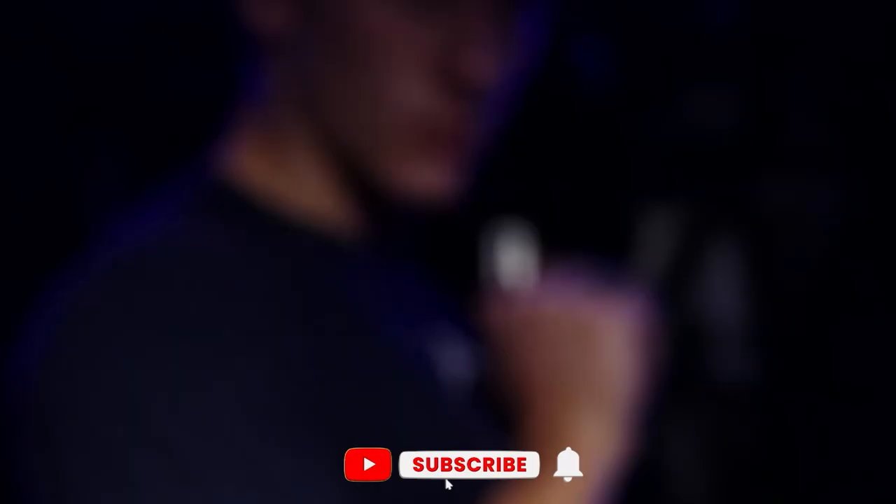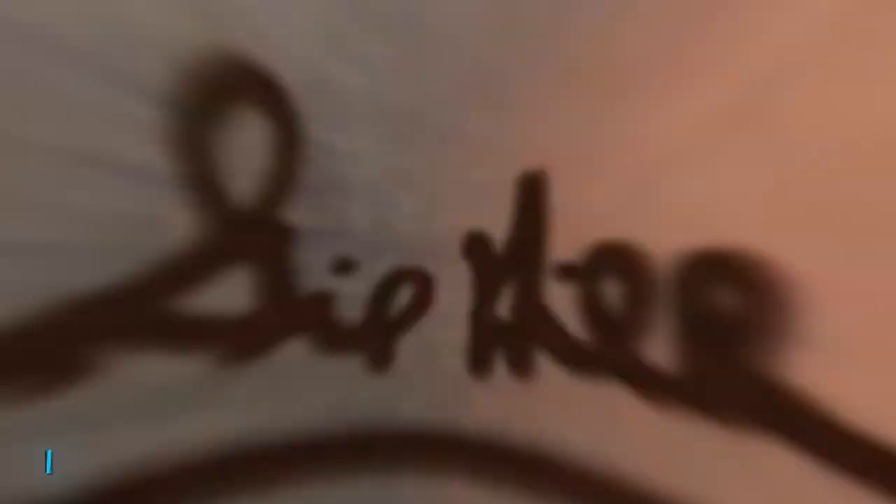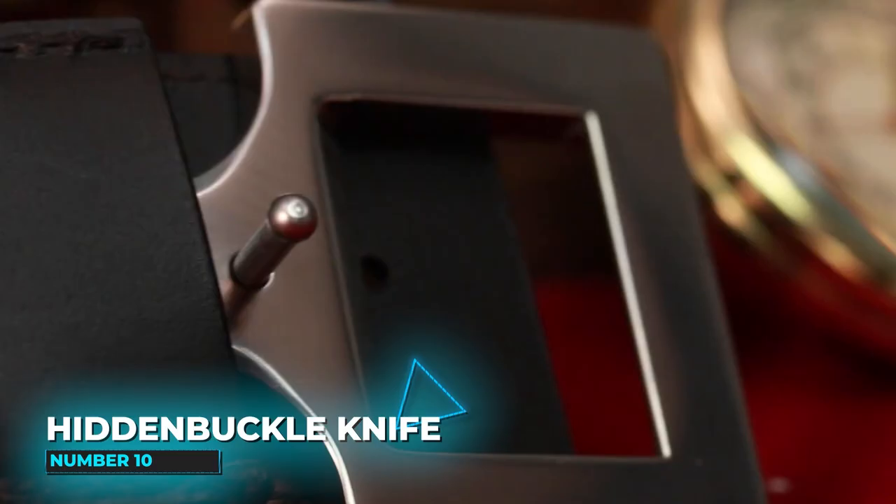We've just reached halfway through our list. Have you liked any gadgets so far? If you're interested in any, you can find the links in the description box below. Feel free to check those out and subscribe to our channel, Top Gadgets Discovery.